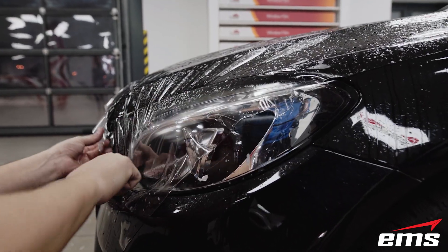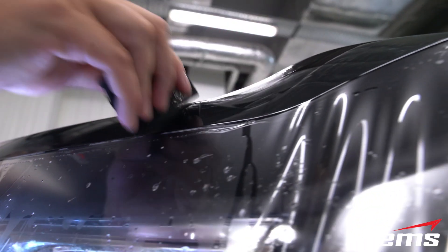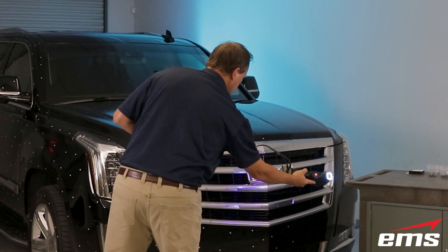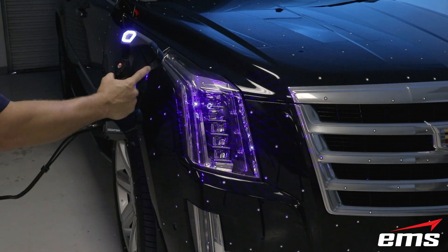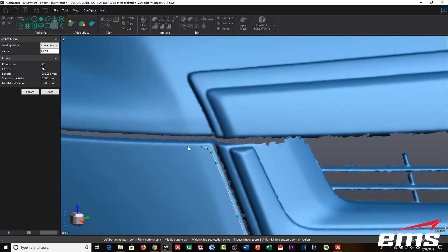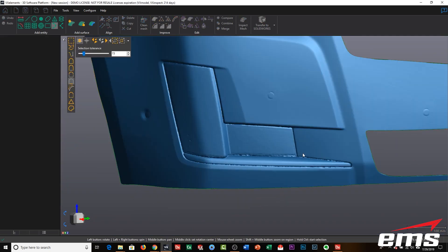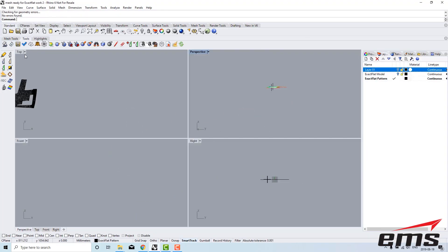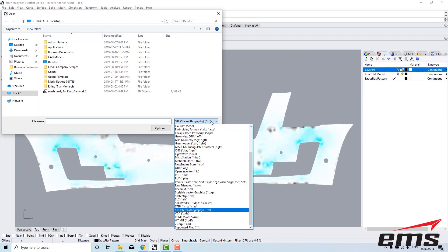Paint protection pre-cut kits also take advantage of 3D scanning, which reduces the installation time greatly as there is no cutting required. The areas of the vehicle that require protection are 3D scanned and then patterned cut lines are created in the software. Special software is then used to flatten the 3D design into a 2D layout pattern, which can be cut on a 2D CNC cutter. The pattern fits the vehicle perfectly, and there is no manual cutting, rework, or damage to the car's paint surface.